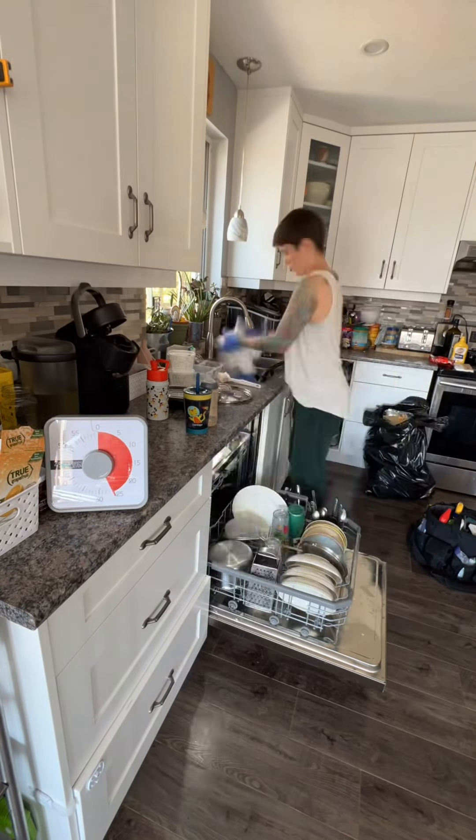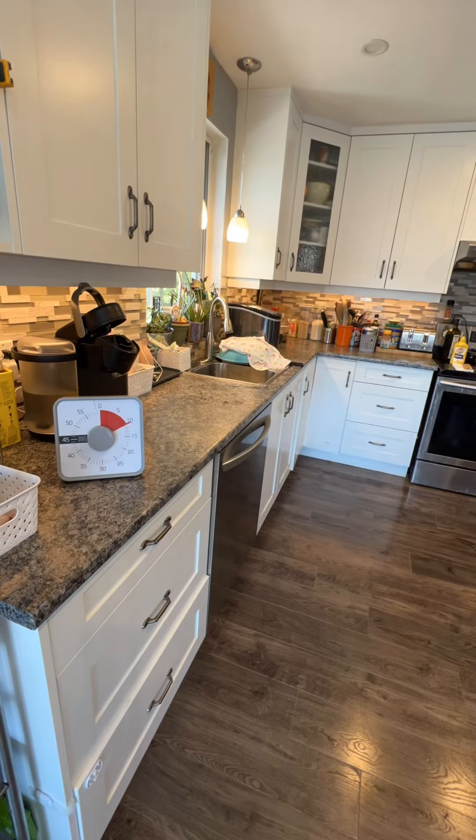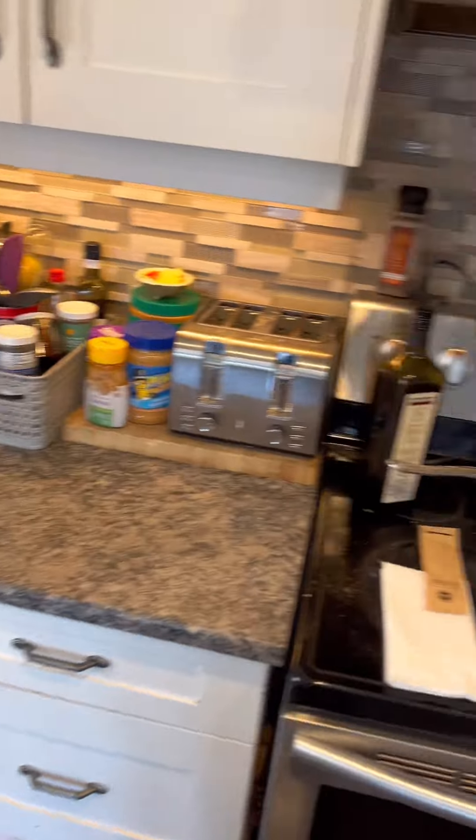30 minute timer set once again. I am going to load up the dishwasher, start it, hand wash what is remaining, wipe down and organize the counter spaces — and that took just over 20 minutes to do.